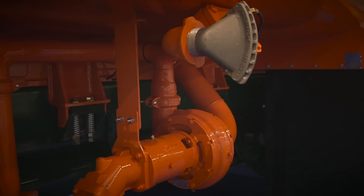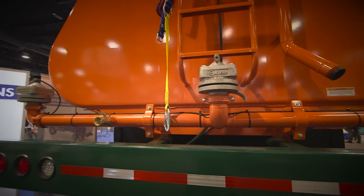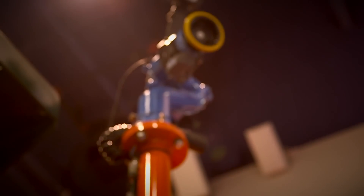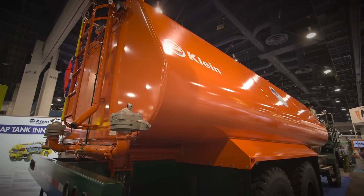We design and manufacture our tanks for all Caterpillar models and all sizes. Our water discharge packages are customized to the needs of the customer. One of those items is the remote control water cannon, which the operator can deliver from a fog stream to a straight stream.